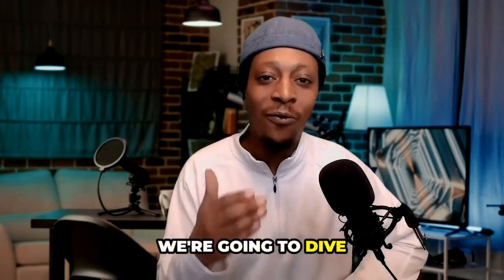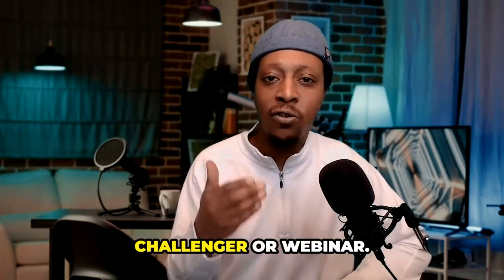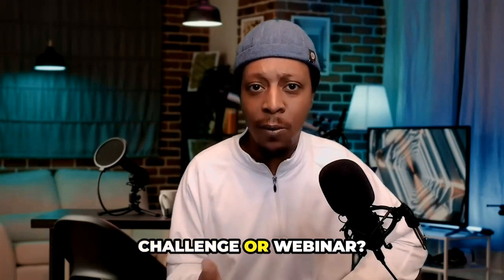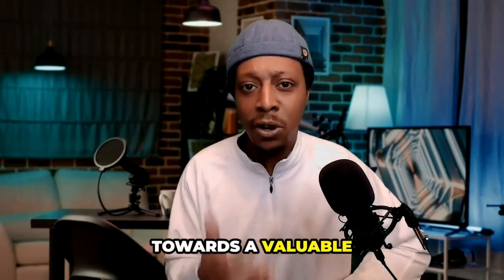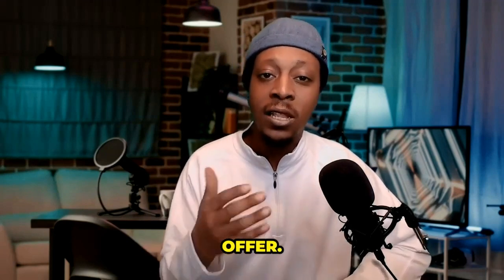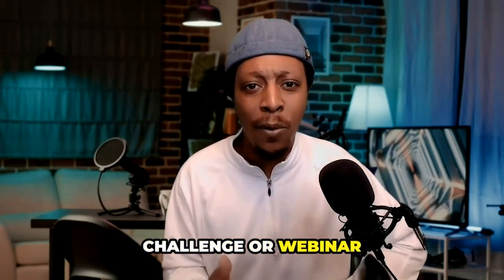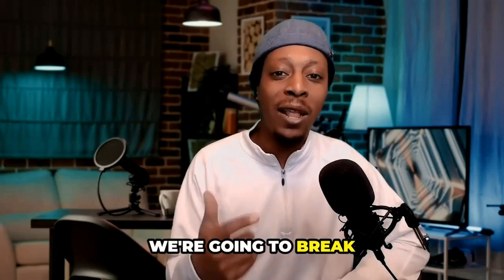We're going to dive right into it, beginning with redirecting leads to a course, workshop, challenge, or a webinar. What exactly does it mean to redirect leads to a course, workshop, challenge, or a webinar? Well, it's about guiding your potential customers towards a valuable learning experience or an event that pre-sells them on your main core offer. This is going to set the stage for a successful conversion down the line.